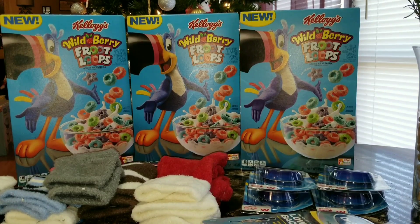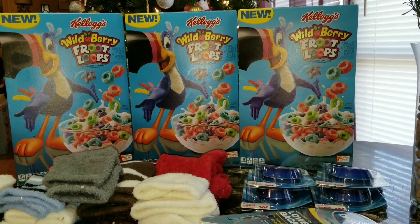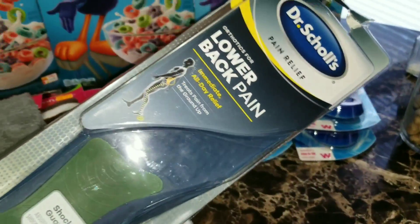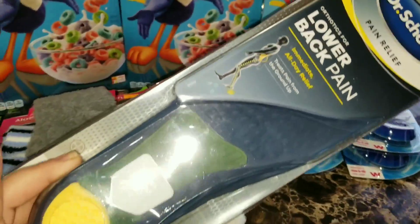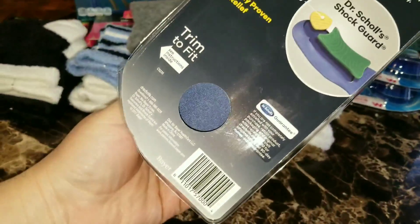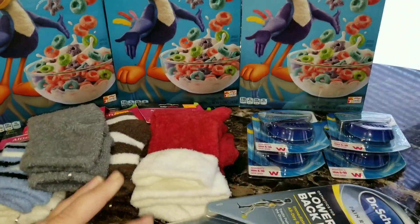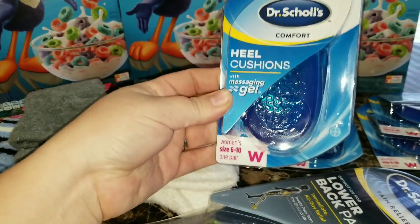I didn't get any hassle from any of the employees in the stores today, so I was glad for that. Let me show you guys the other items I found. I wasn't looking for any Halloween items, but I did search for some of the other items on the list. I found one of the Dr. Scholl's lower back pain orthotics — these were over in the regular section with the other orthotics, on the little peg with the other ones.